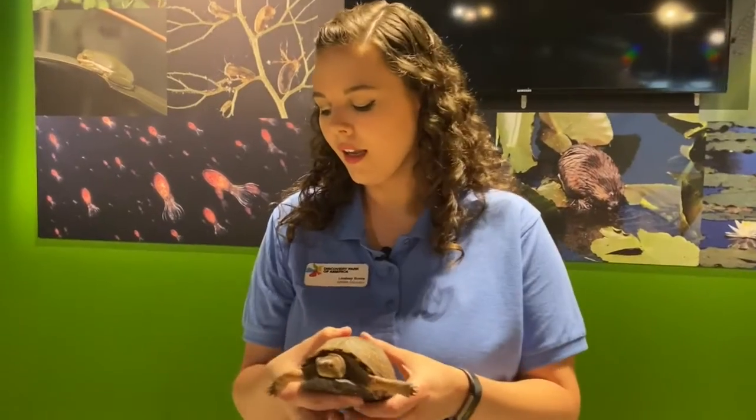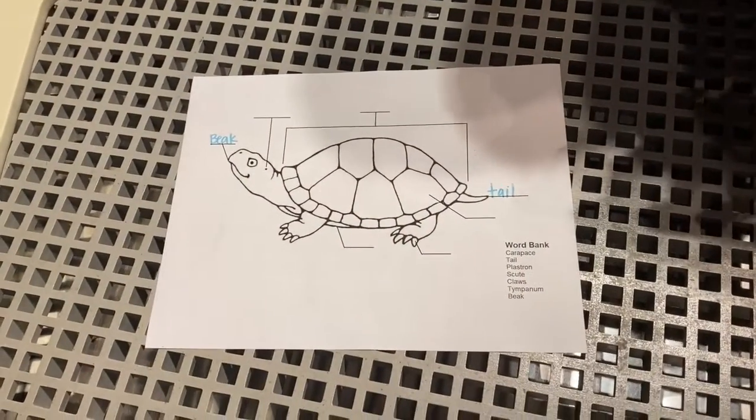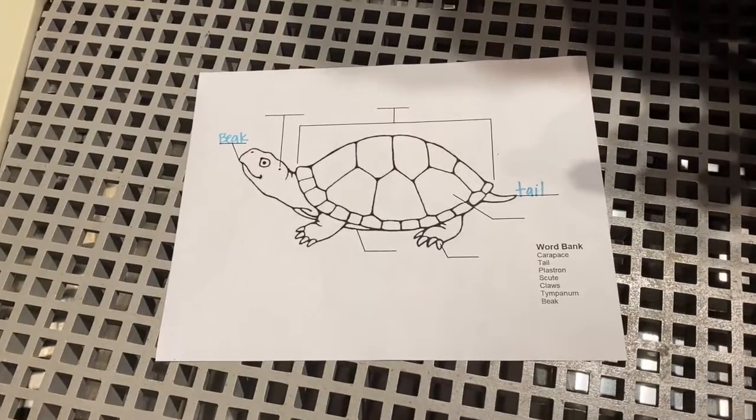That was a basic overview of turtle anatomy, and we've had a great time with you here at Discovery Park of America. If you'd like to follow along with our turtle anatomy, we have a document at our website at discoveryparkofamerica.com under our virtual world turtle day post, where you can print it off and test your knowledge on turtle anatomy.